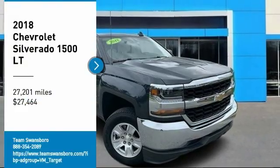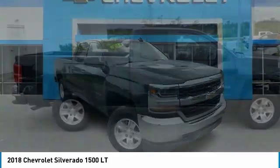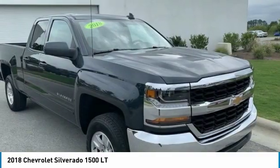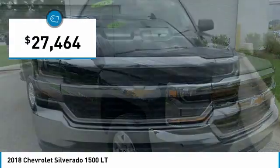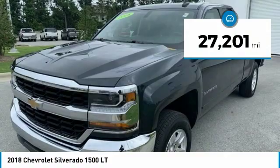Come test drive the 2018 Silverado 1500. The Chevy Silverado 1500 has the lowest cost of ownership of any full-size pickup and is priced below $30,000. This vehicle has less than 30,000 miles.